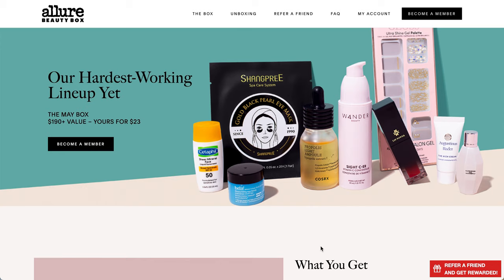Hello everyone, welcome back to the channel. This is Meredith and today I have another spoiler video for you. This is the Allure Beauty Box from May 2021. I wanted to get this up ASAP because you only have the first couple of days of the month to skip your box if that's something you want to do.